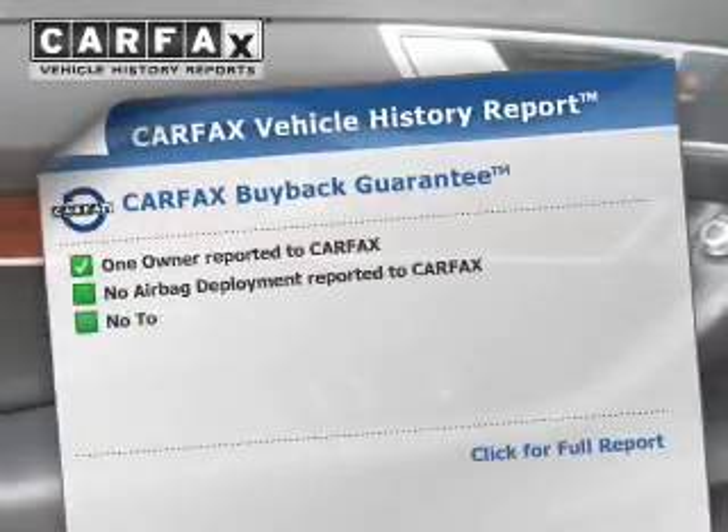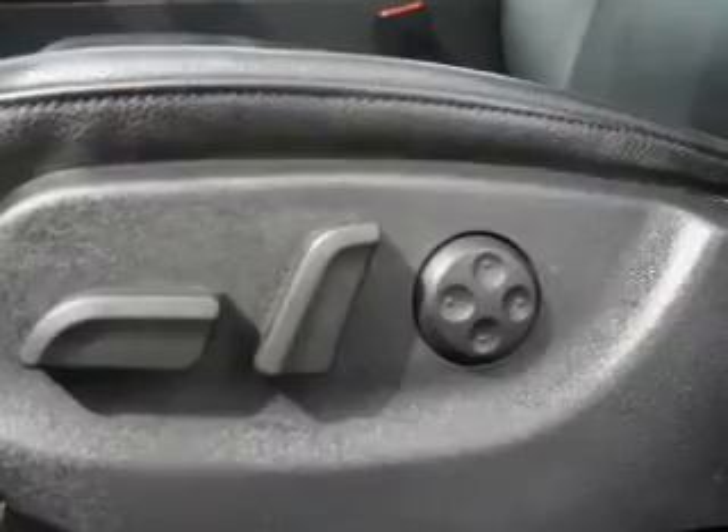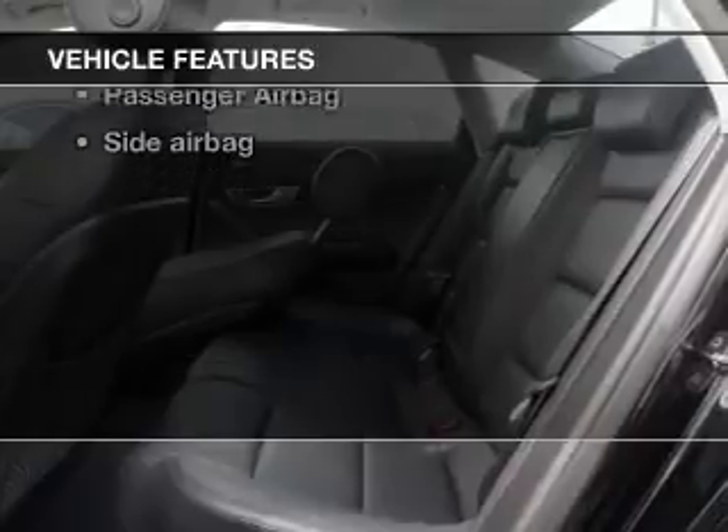Let the outside in with a power sunroof. Know the history on this ride and greatly reduce your buying risk with the included Carfax Vehicle History Report. And with these notable features, you won't want to miss out on the opportunity to own this amazing ride.